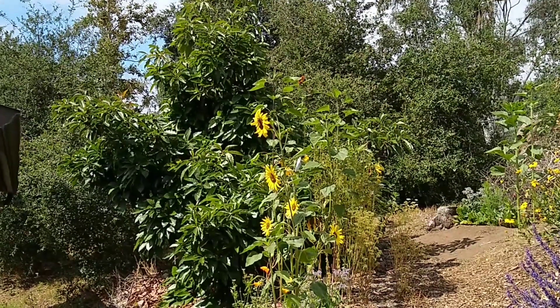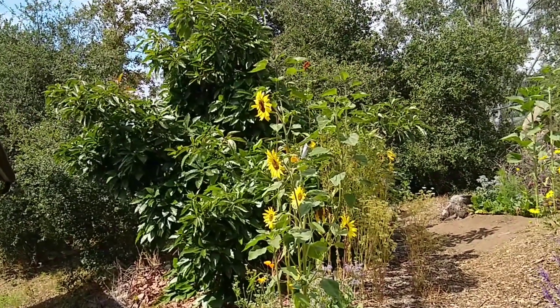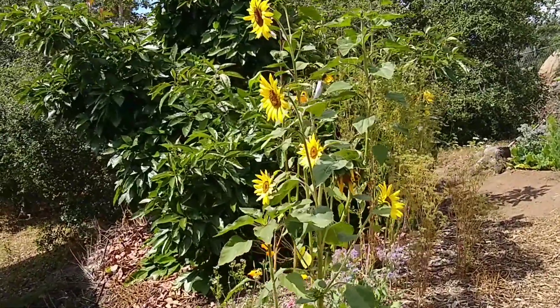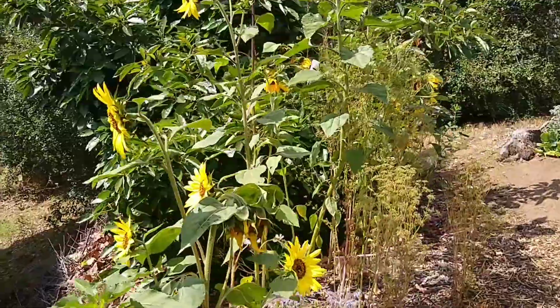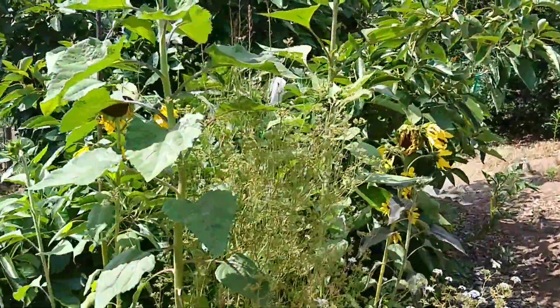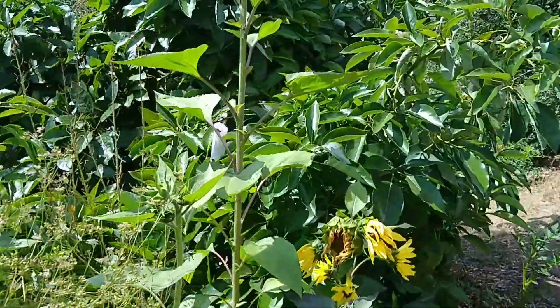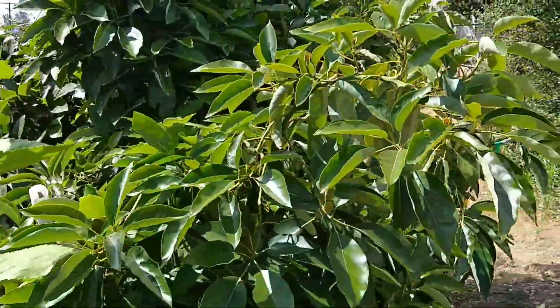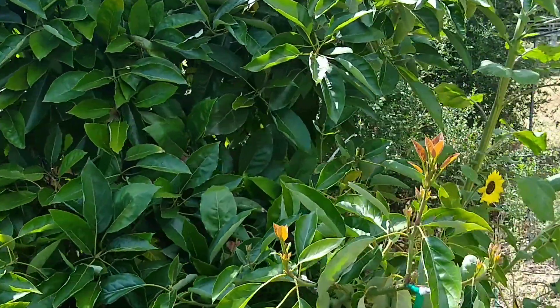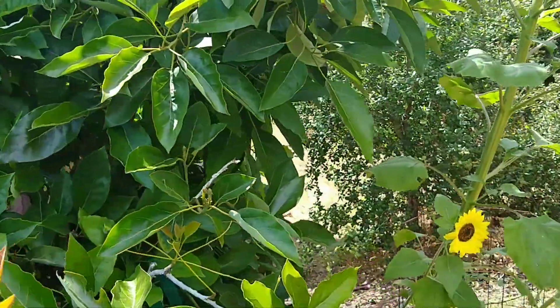This is a Fuerte avocado tree and I grafted two pollinizer branches onto it last year. It's now June of 2019 and I grafted two Pinkerton branches onto this tree in April of 2018. They bloomed this year and I got surprising results.